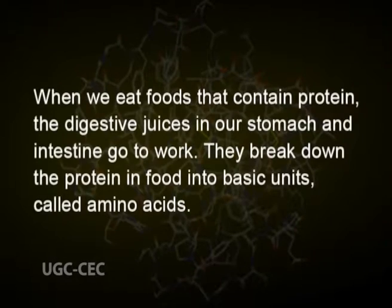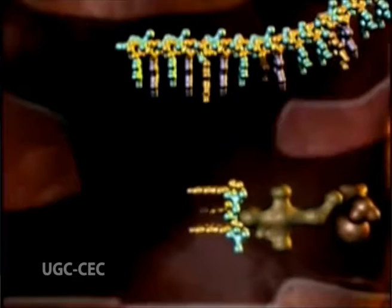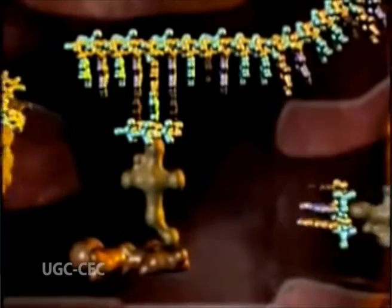When we eat foods that contain protein, the digestive juices in our stomach and intestine go to work. They break down the protein in food into basic units called amino acids. The amino acids are reused to make the proteins our body needs to maintain muscles, bones, blood and body organs. Proteins are assembled from amino acids using information encoded in genes. Each protein has its own unique amino acid sequence that is specified by the nucleotide sequence elements of the gene encoding this protein.